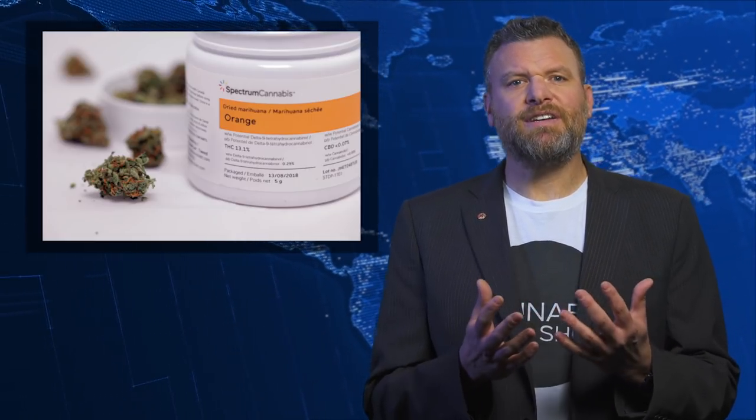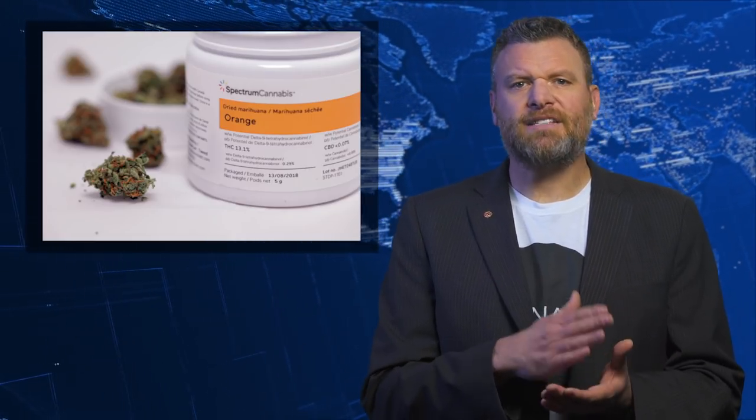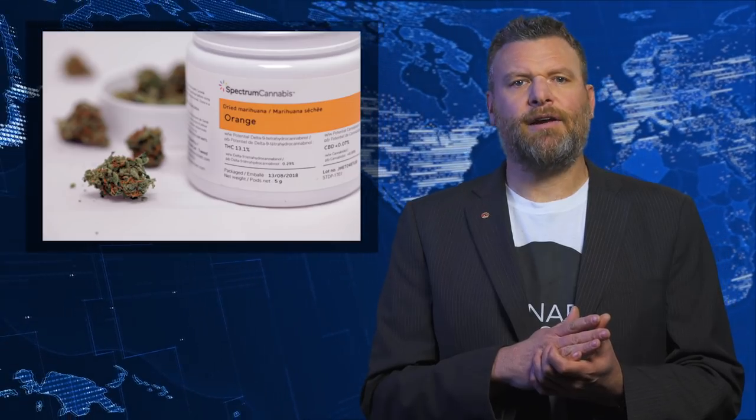A typical effect would be that of stress relief, calmness, and attention to detail. And I was correct. Spectrum's Orange is a delight from the opening of the bottle — blasted with a strong terpene profile of myrcene, caryophyllene, and limonene. This strain is a beauty from a citrusy scent and taste to the actual effects.